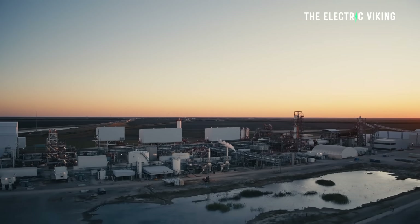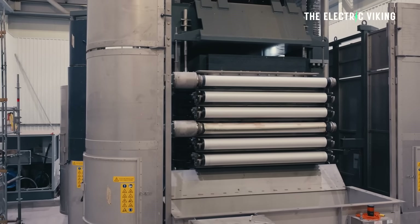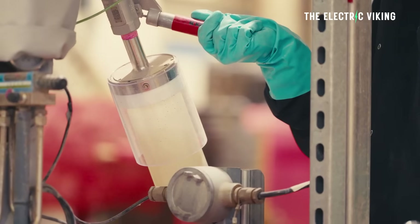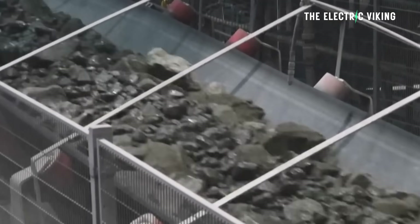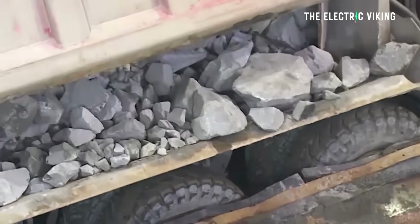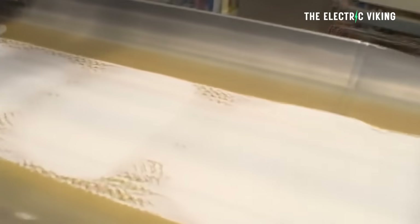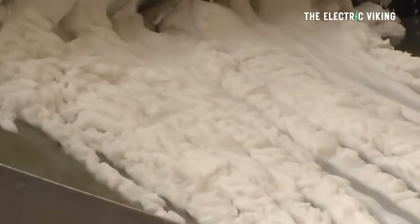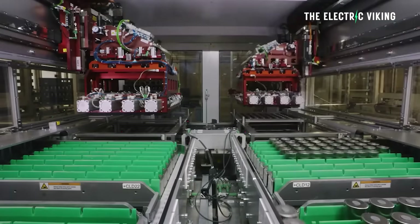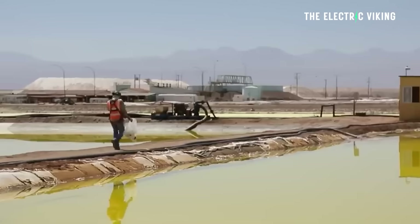Tesla staff at the lithium refinery near Corpus Christi explained that the facility processes spodumene and lithium-rich hard rock ore directly into battery-grade lithium hydroxide on site. This approach bypasses intermediate refining steps commonly used elsewhere in the industry. Spodumene is processed through kilns and cooling systems before undergoing alkaline leaching, purification, and crystallization — about five steps in total. You can't just mine lithium and stick it in batteries; you have to go through this pretty complex refining process first.